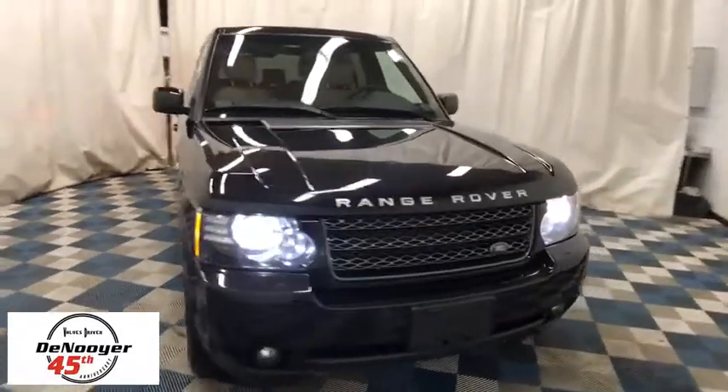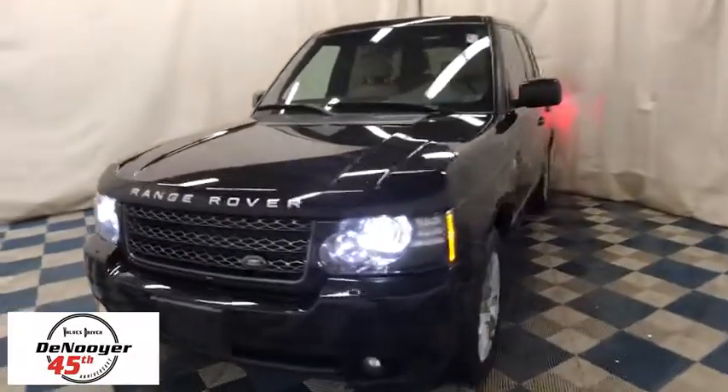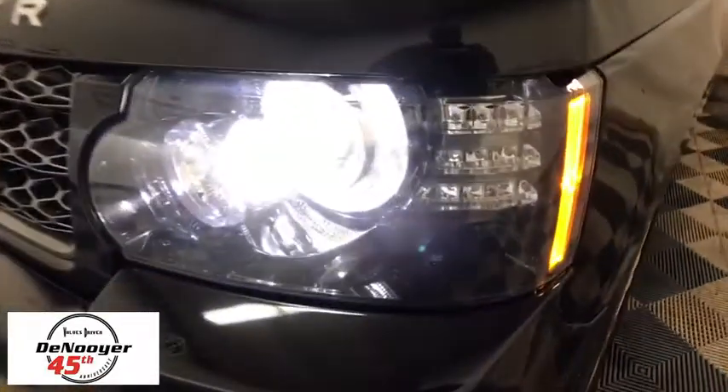The 2012 Land Rover Range Rover — the luxury that's more than a luxury. It's quite apparent throughout our Range Rover heritage. Here are some of this vehicle's great options.